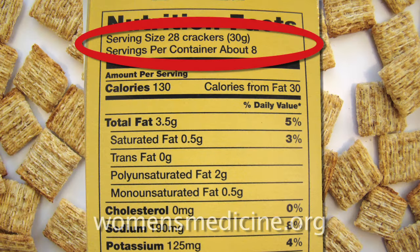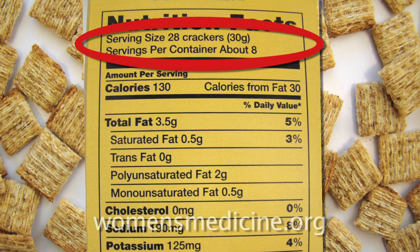One of the most important things to look at is the serving size. Most labels are going to have them in standard measures, so it's pretty easy to read and very comparable from one similar product to the next, which makes it nice when you're looking at different labels from different products. Look at the serving size and then look at the servings per container right below that, which tells you how many servings are actually in that entire package.